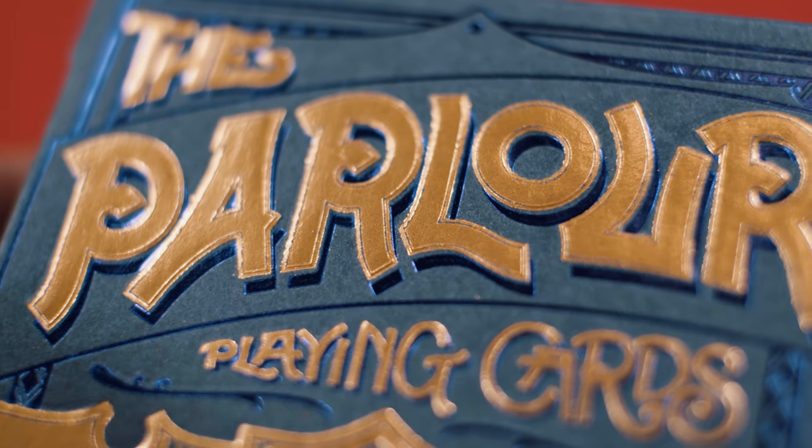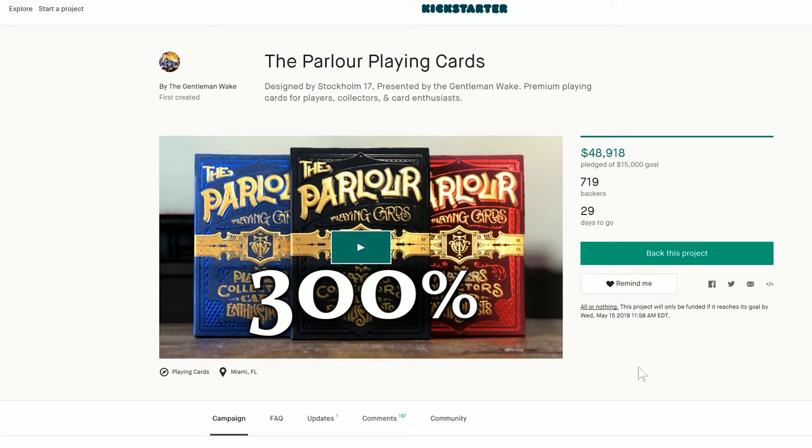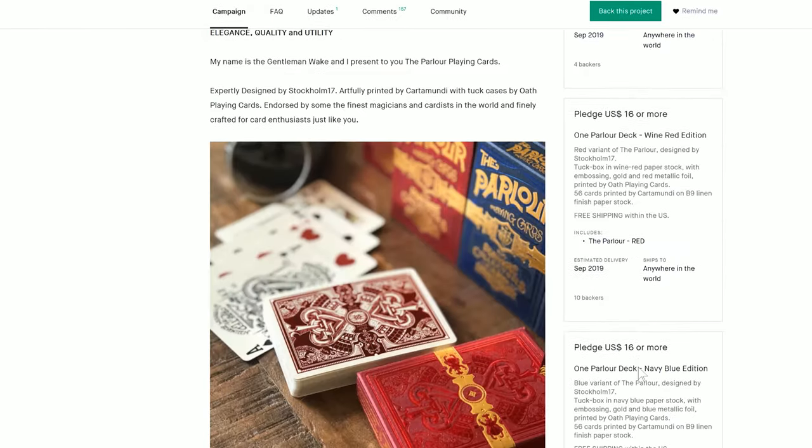It's no secret I'm a rabid fan of Lorenzo Gaggiotti, known to many as the artist and designer of the Stockholm 17 playing cards brand. But I'm also, in full disclosure, a business partner of his. No doubt many of you who supported the Parlor Playing Cards campaign already knew that.